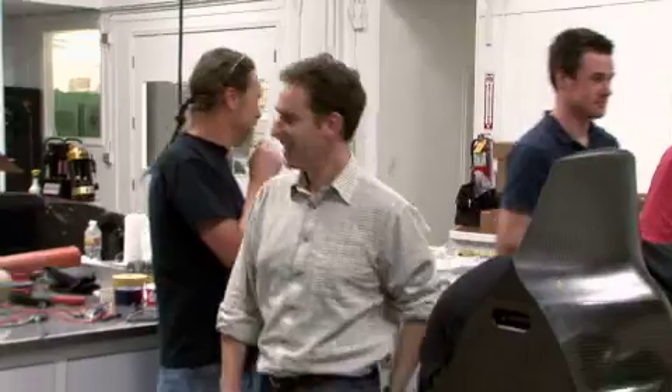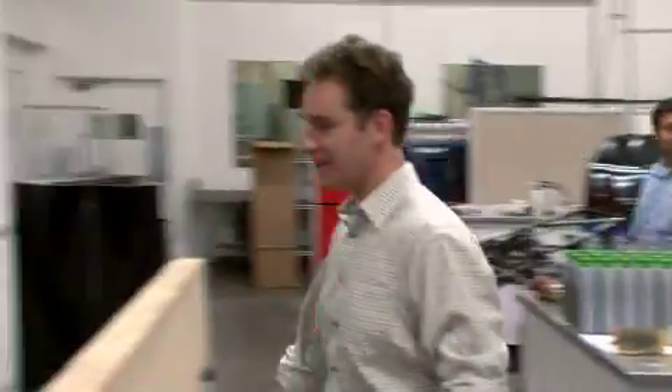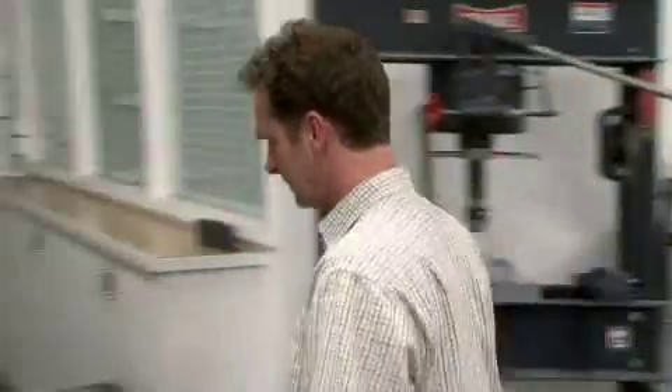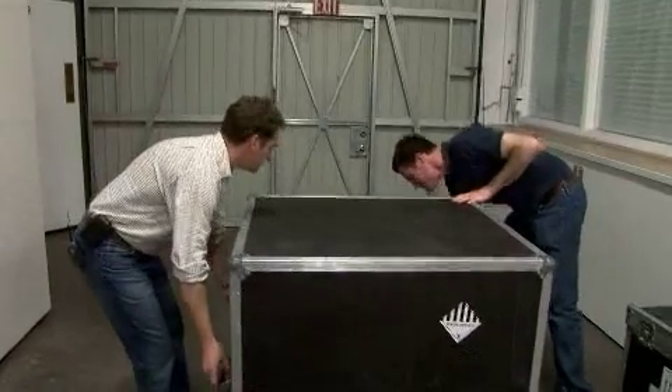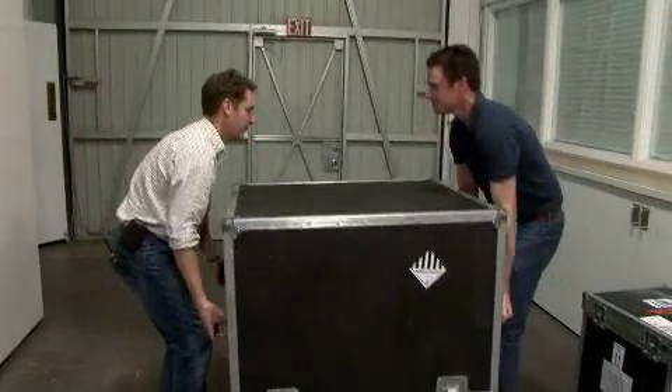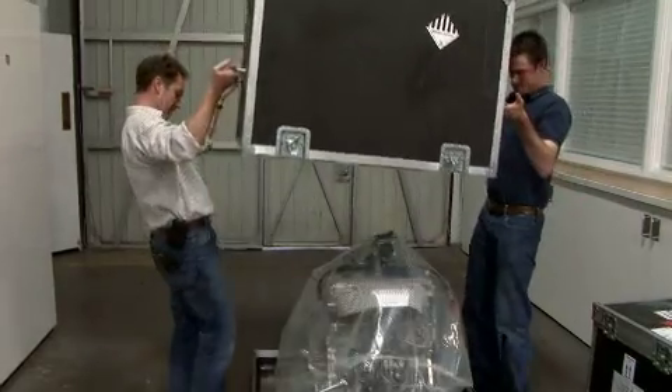Hey guys, your engine's here. Do you want to open this thing and see what we've got in here, Zach? Now we've got a real live engine.